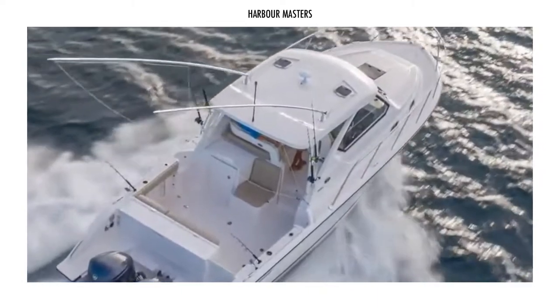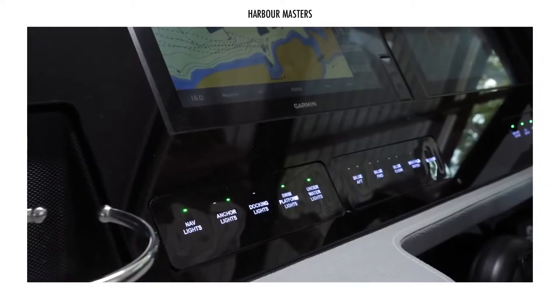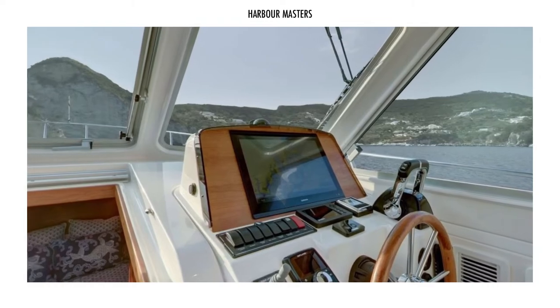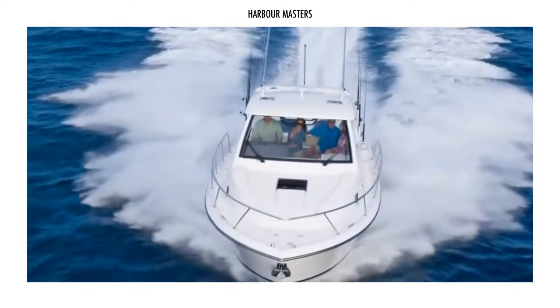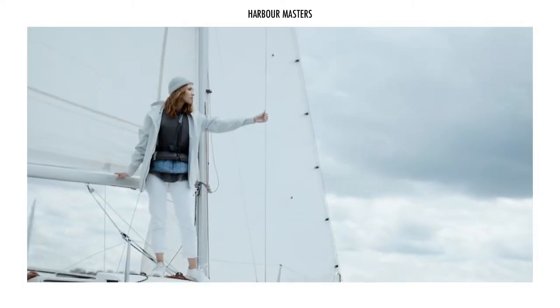Excited to go on a summer cruise with your loved ones? Don't forget to subscribe and check out our channel for more exciting boating videos. As always, thank you for watching, and smooth sailing!